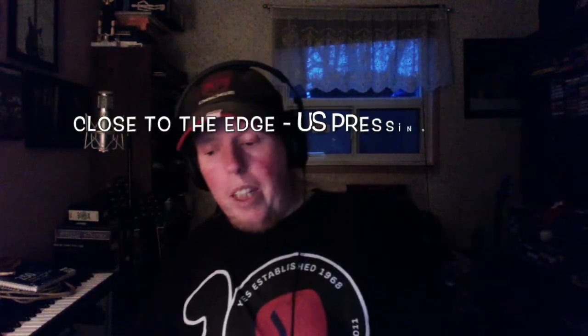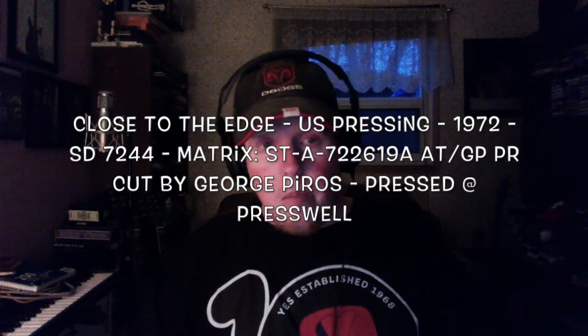What makes this record excellent is not only is it done on decent vinyl, it's also been mastered and lacquered by George Piros, who's a fantastic lacquer cutter. A lot of his work is sought after — not only for Yes stuff but for Led Zeppelin as well. This is one you should definitely seek out. The catalog number is SD7244, and look for that address at the bottom: 1841 Broadway — that is the dead giveaway of this version.